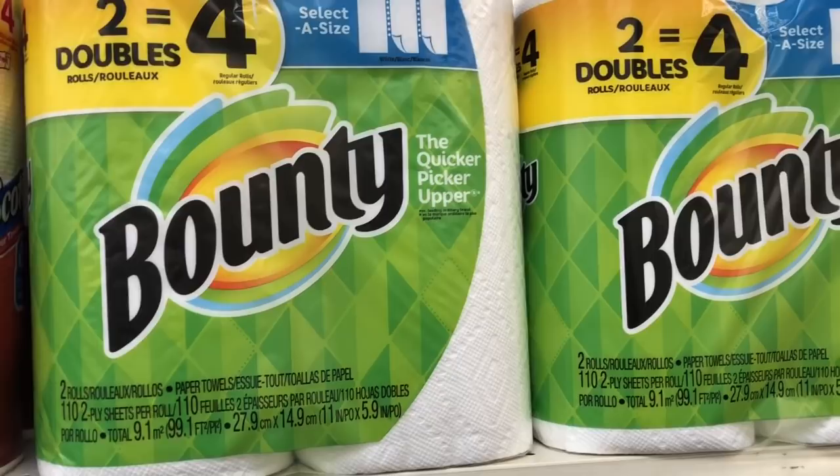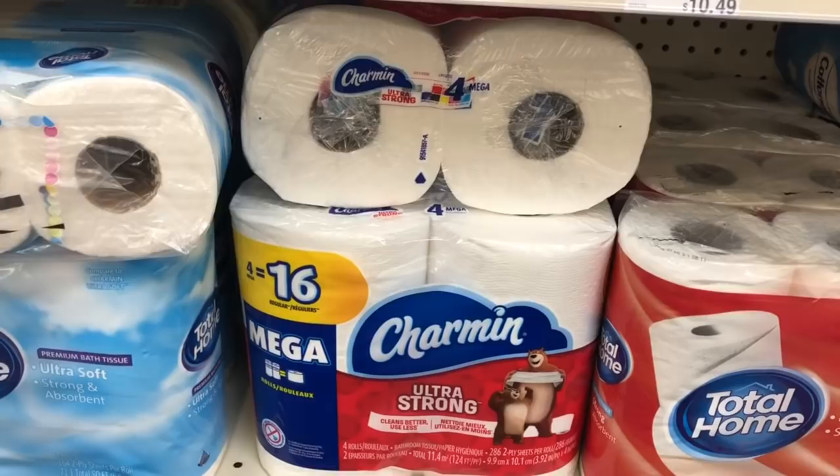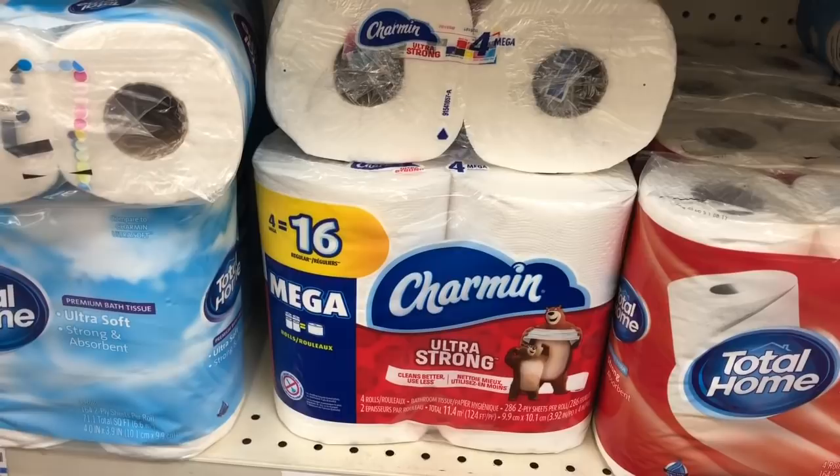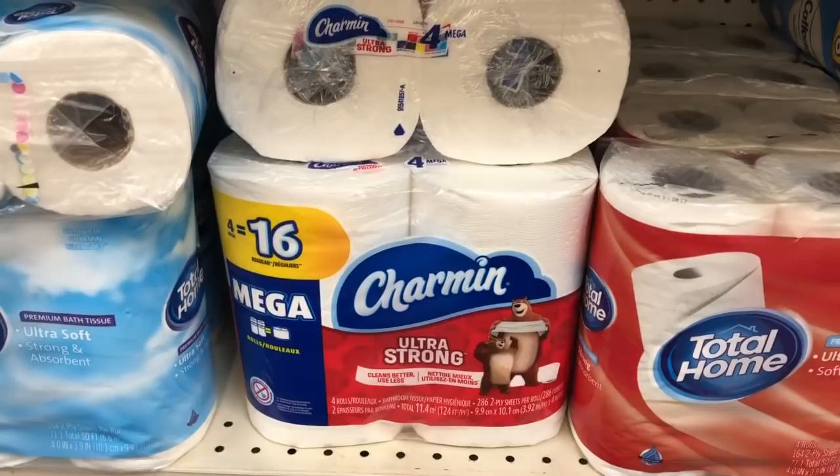The Bounty Double Rolls and the Charmin Mega Rolls are going to be on sale for $4.99, and when you buy two you get a $2 Extra Care Buck. Grab one Bounty Double and one Charmin Ultra Strong 4-roll 16-count. Load a $1 off one coupon for the Charmin and a $1 off one coupon for the Bounty in your CVS app. You'd pay $7.98 but get back $2 in Extra Care Bucks, making your final cost $5.98 or $2.99 each.